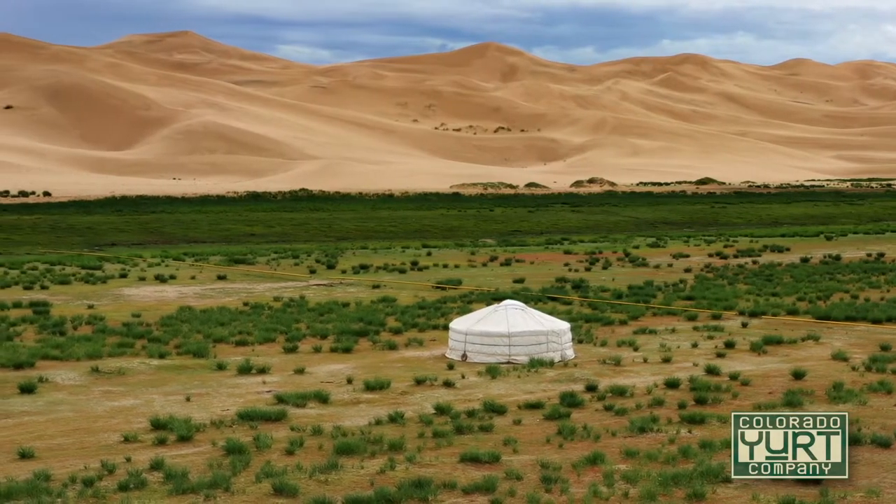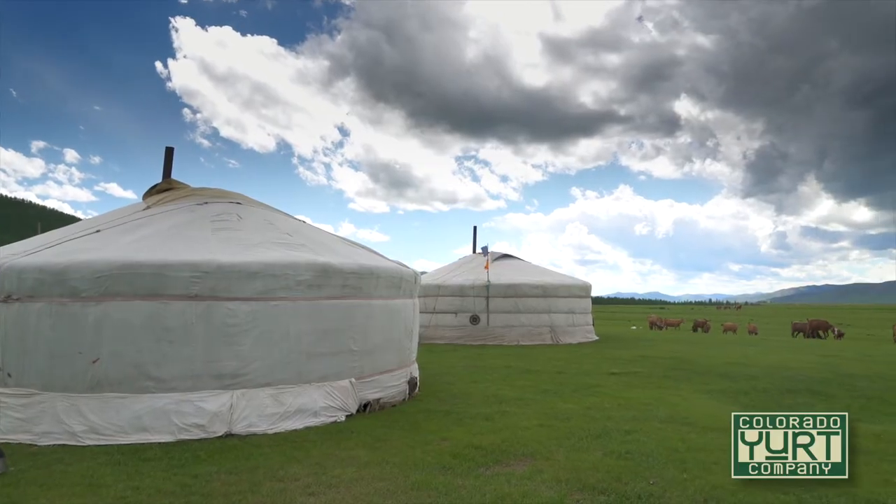Let's talk a little bit about the history of the yurt. They came from Mongolia or Central Asia and they were known as herders huts.